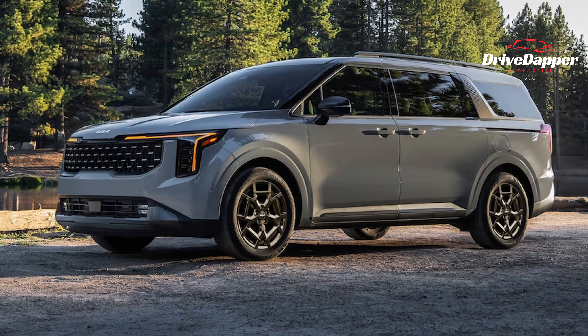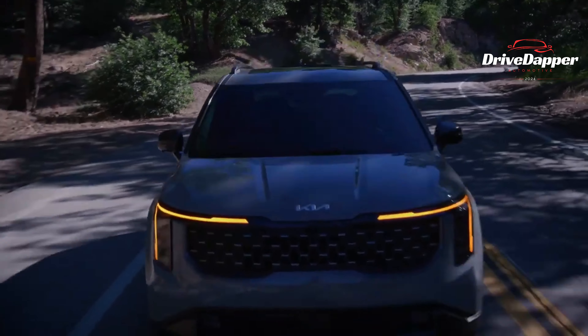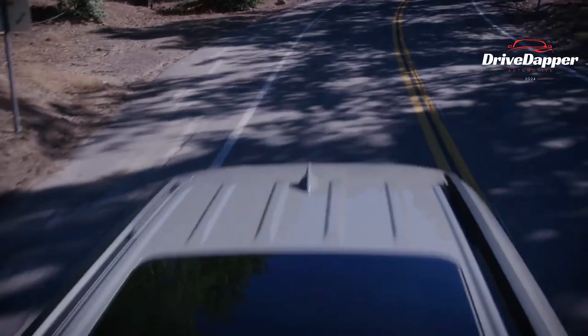The rear end has undergone a stunning transformation too, sporting a redesigned tailgate that relocates the license plate lower, while some designs feature a stylish diffuser at the bottom of the rear bumper. The taillights have also been revamped with the addition of sleek vertical fangs.